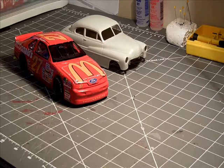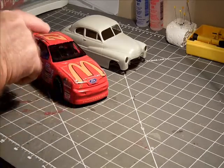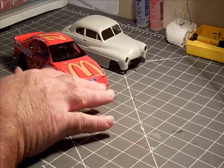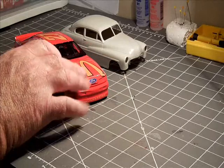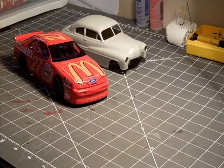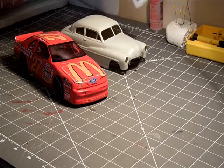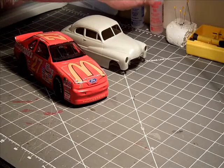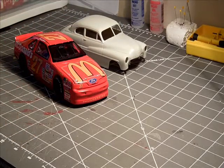This McDonald's model came out way better than anything I ever built as a kid. Back then I just slapped it together with glue everywhere and they were usually a mess. I feel pretty decent about this one. The decals on the hood and roof didn't come out as good as I wanted — the McDonald's logo came down too far onto the front and I ended up with some bubbles. I used Micro Set and Micro Sol to get them to lay flat, which helped a bit.